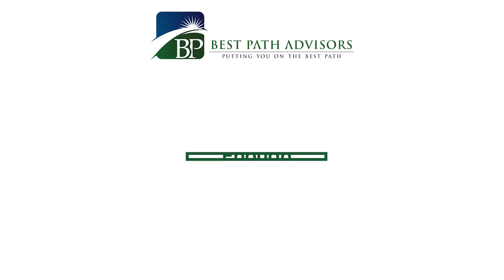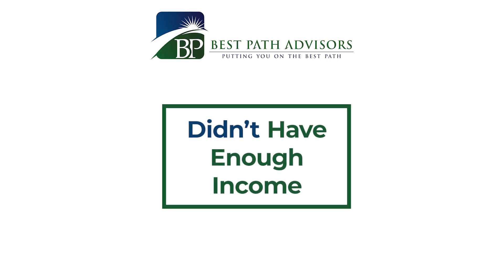A third way is if you just didn't have enough earned income. Your income might be high, but if it's coming from passive sources — such as rental income, other investment income, or pension and Social Security payments — those are not considered earned income. They don't count as the income that allows you to make an IRA or Roth IRA contribution.